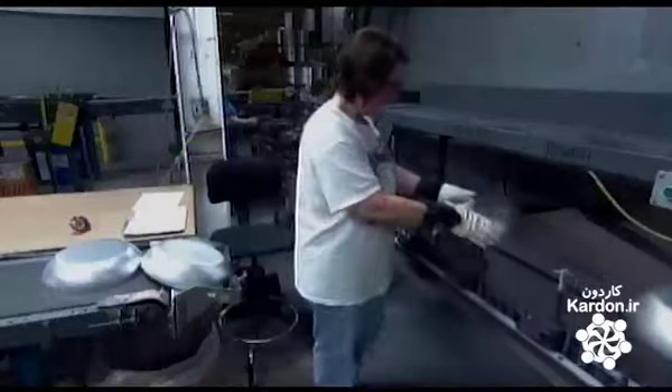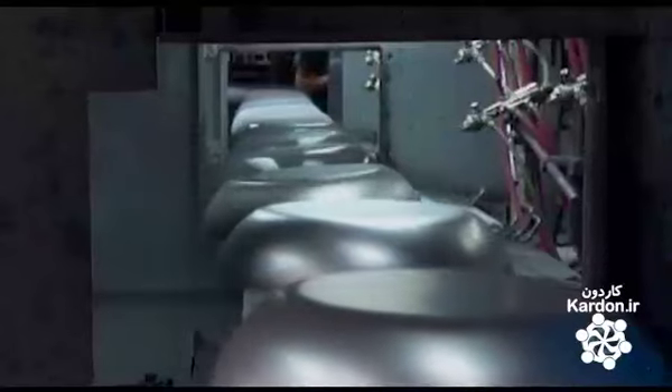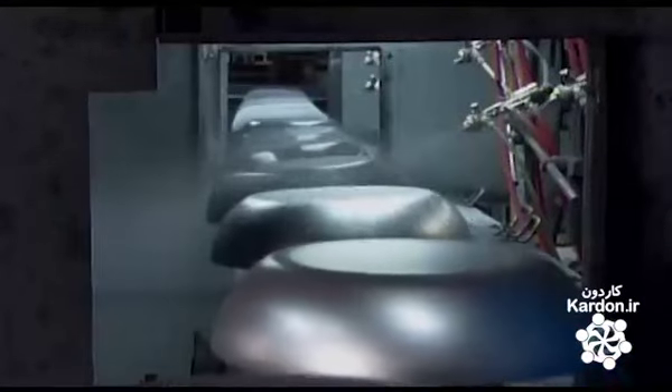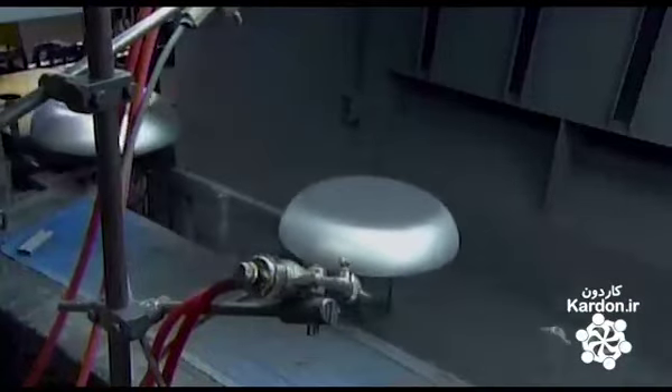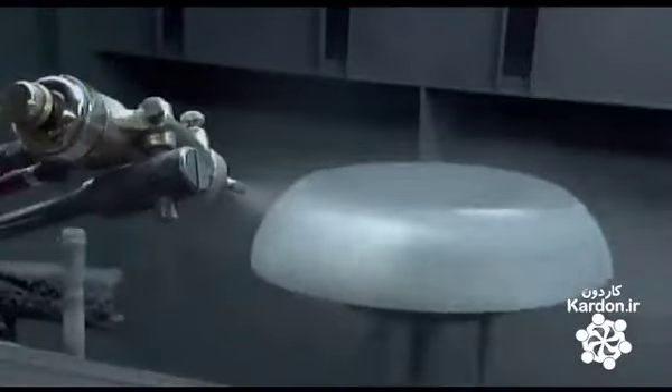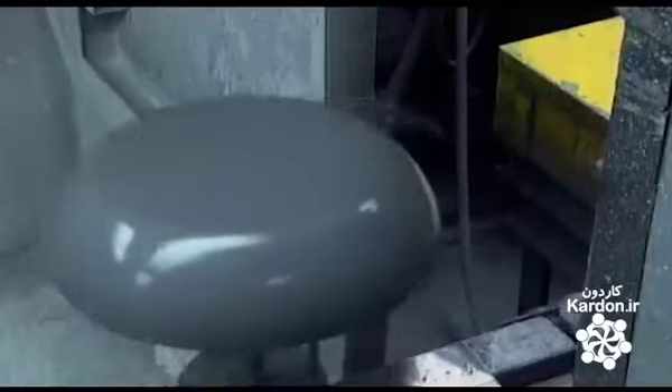A worker inspects the pans and places them upside down on spray fixtures — a tight fit to shield the inside from the enamel spray that comes next. The pans spin on the fixtures and twirl by the spray nozzles for an even application of enamel to the exterior. A glossy clear coat follows.